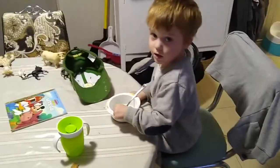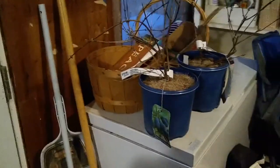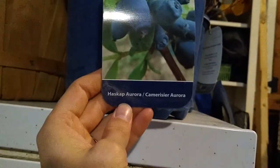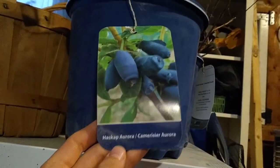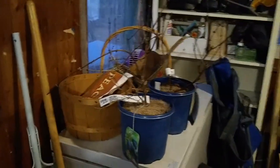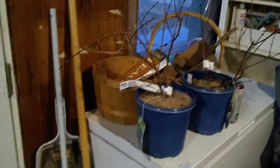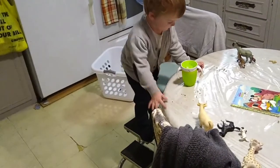I wanted to show you what I got for my birthday from Will — these two plants called haskap. Apparently they're kind of like a mix between a blueberry and a raspberry. I'm curious and always happy to have something to become a little more self-sufficient and grow our own food, so we will be planting our hascaps. Oh, you made a mess — why did you make a mess?